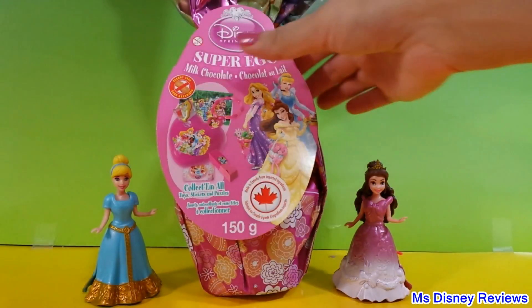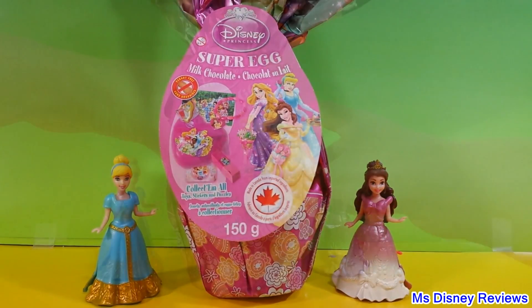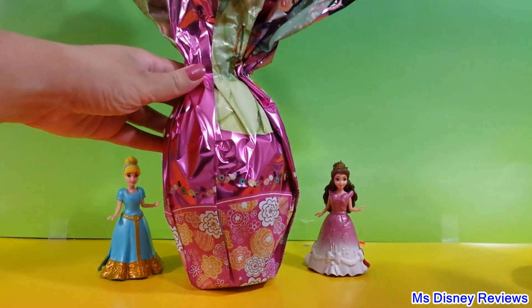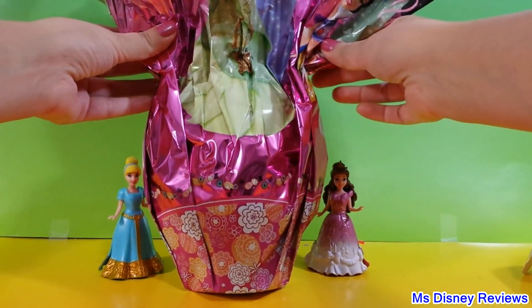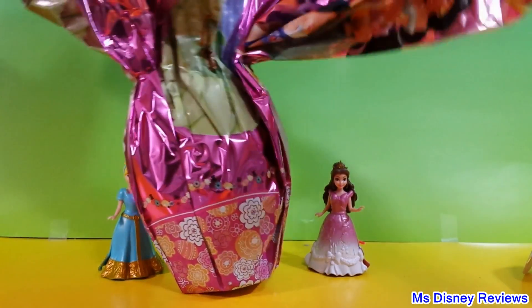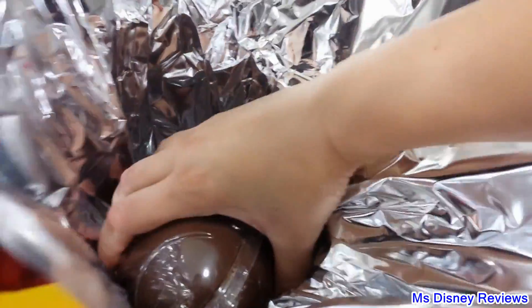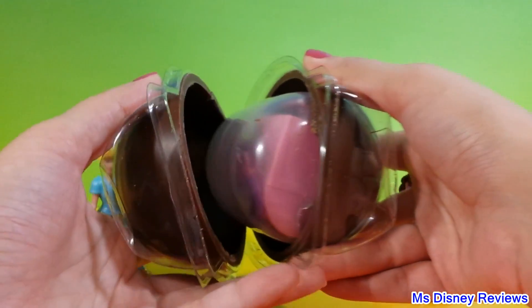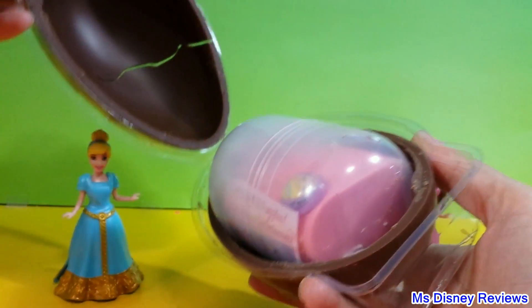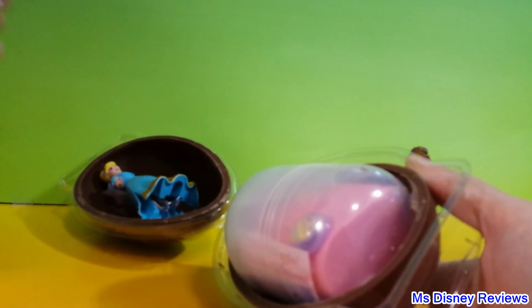And now it's time for the grand super egg from Disney Princess. Let's see what's inside. So it has this really fancy paper. There's the really huge egg inside. Oh, that's a lot of chocolate — even our Cinderella can fit in there!